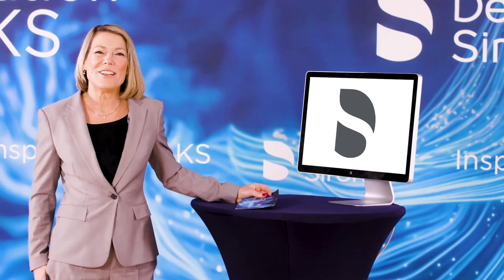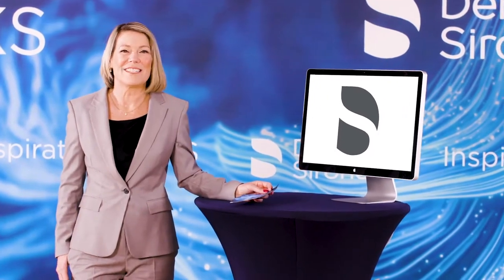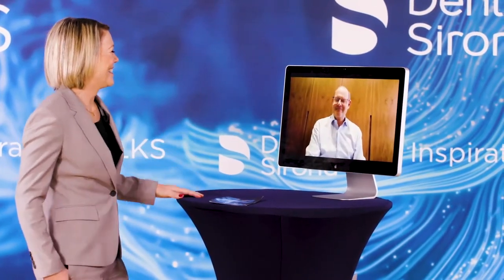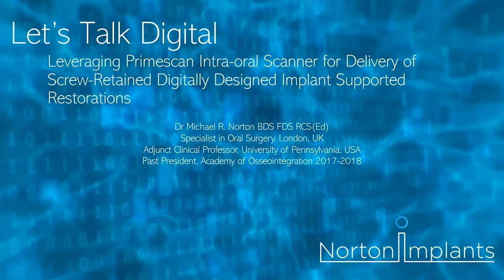I'm honored to introduce our first speaker, past president of the AO and a prolific scientific author, all the way from London — please welcome Dr. Michael Norton. Thank you. How exciting to be joining you from London for this really important first-ever virtual corporate forum at the AO. I'm really delighted to be joining you all and the whole Dentsply Sirona family, and I'm looking forward to sharing my journey through the digital workflow world with you.